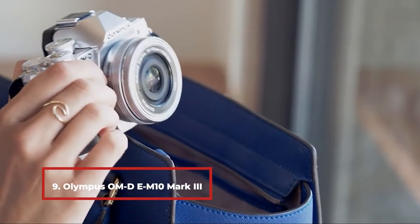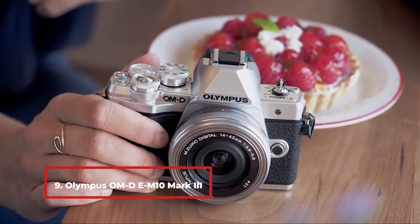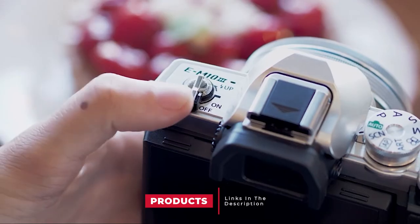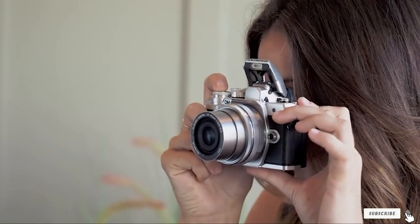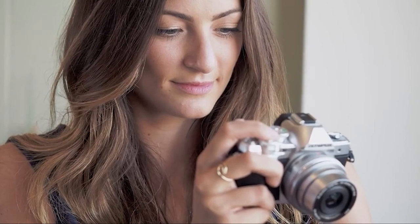Next at number 9, we have the Olympus OM-D E-M10 Mark III. One of the main advantages of the OM-D E-M10 Mark III is its graphics processor, the TruePic VIII. It allows capturing video in Ultra HD resolution at 30fps. Sound is recorded exclusively through an integrated microphone. The shooting quality has been improved thanks to the processor.